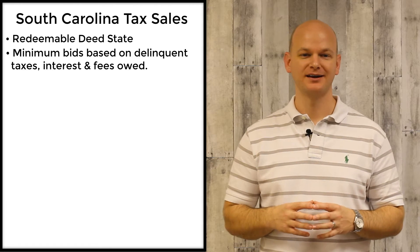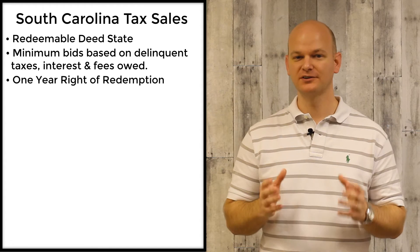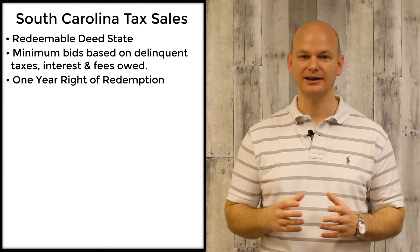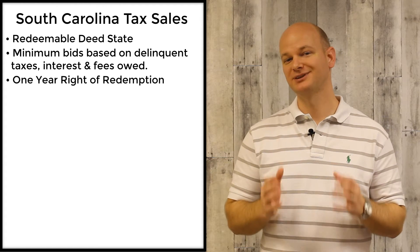In South Carolina, there is a one-year right of redemption. During this one-year right of redemption period, the delinquent taxpayer can come back and redeem the property by paying the total amount due plus the interest.